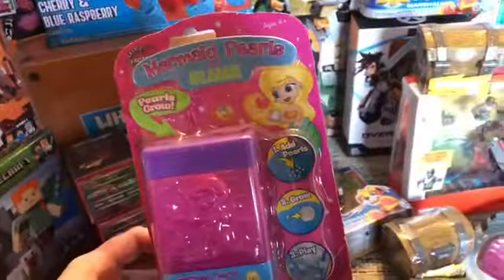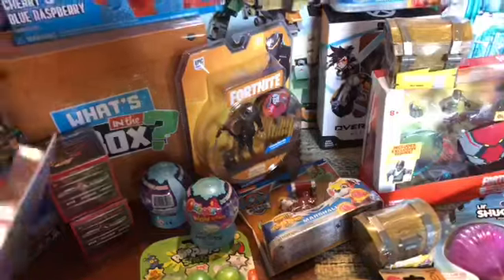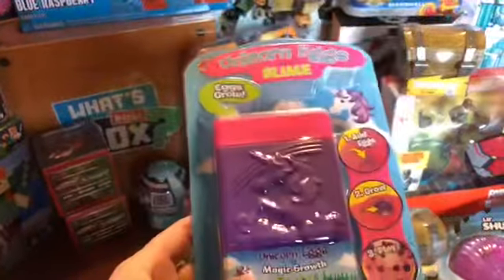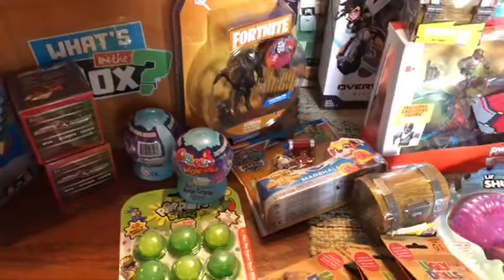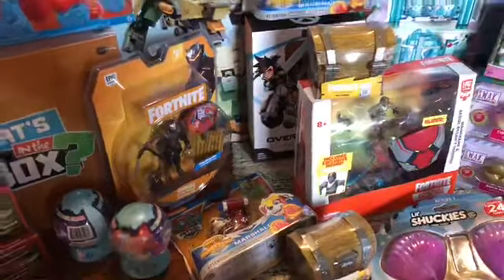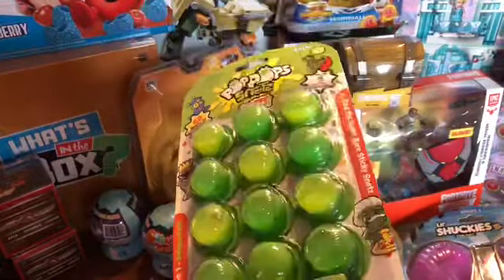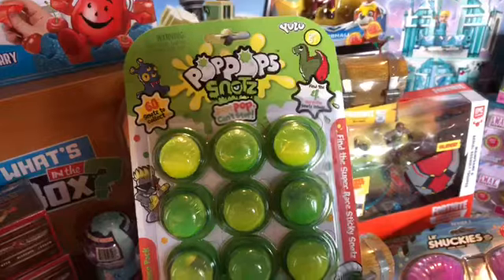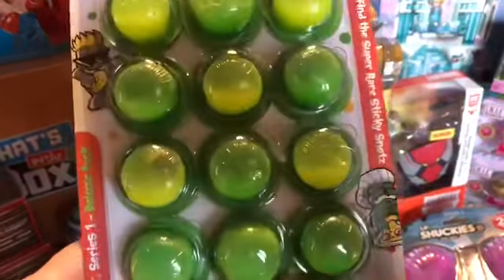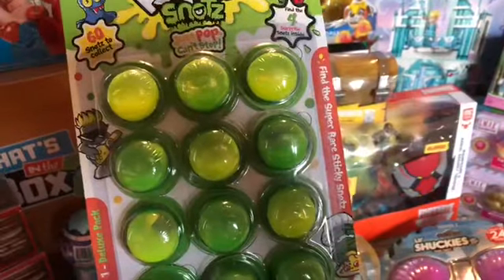Starting over here, some mermaid pearl slime — I believe this was $1 or $1.50. This stuff goes into our toy closet to use throughout the year or up to Christmas for other families and kids in need. These were a big hit this year, but I guess they just weren't a hit in my area. The pop pop pop snot slime — some of them have little figures inside. These are $2 and they had smaller packages for $1.